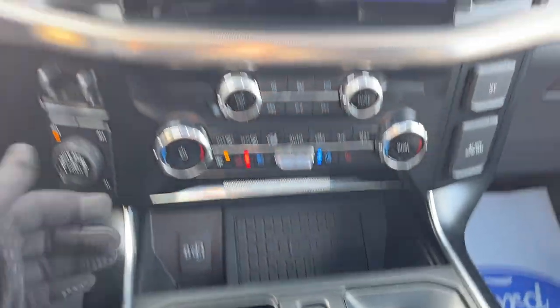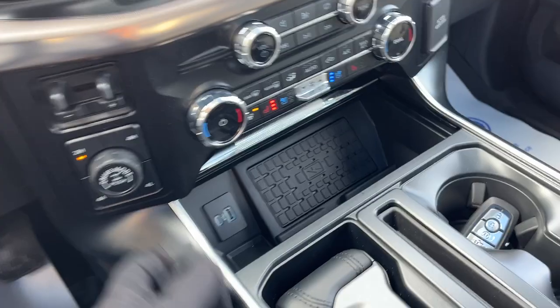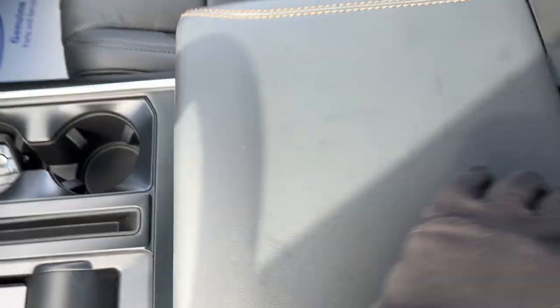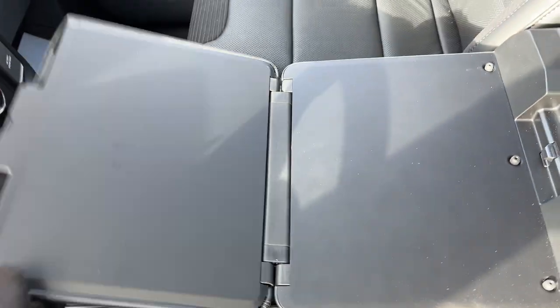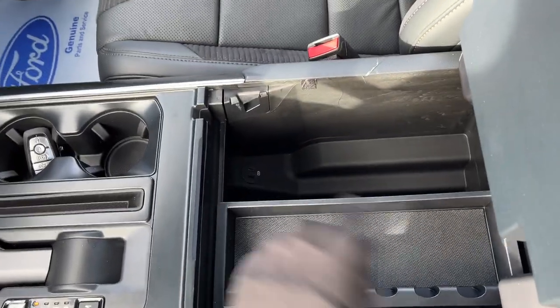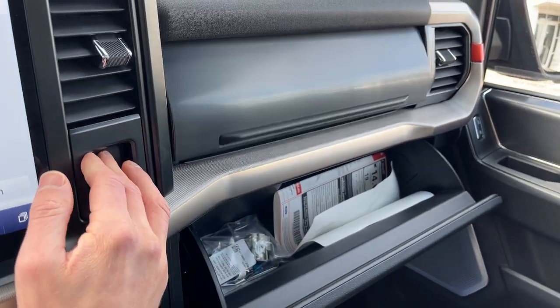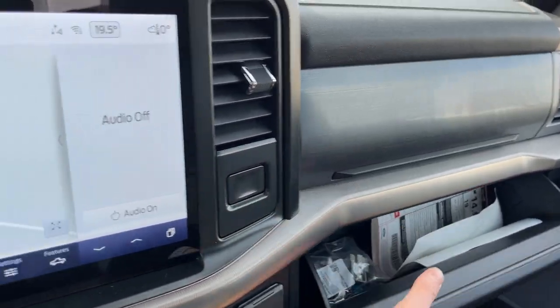You do have a heated steering wheel, wireless charging, and wireless Apple CarPlay and Android Auto. Four-wheel automatic of course, different drive modes, and a locking rear axle. Remote start from the key fob. There's your interior work surface, plenty of storage inside the lockable center console with a couple more USB power options, and more storage in the lockable glove box. Really nicely equipped Raptor all the way around.